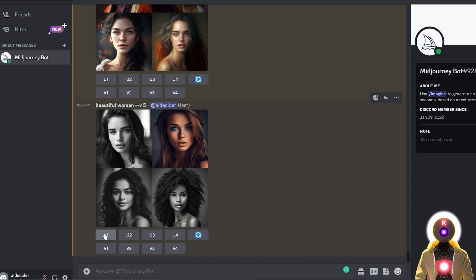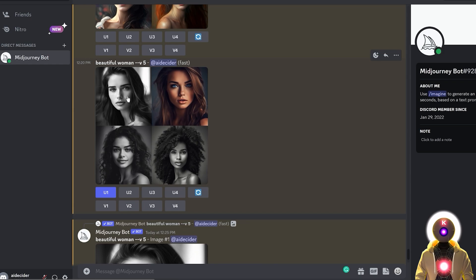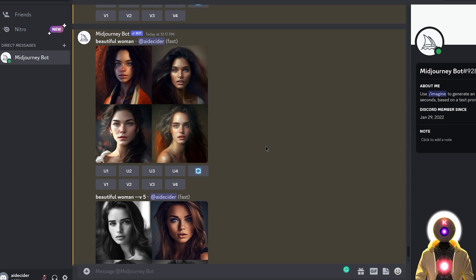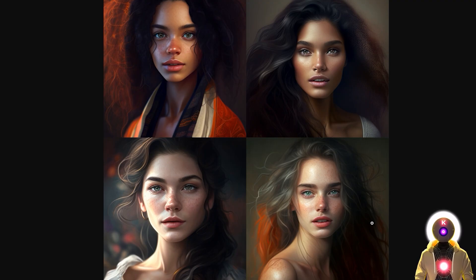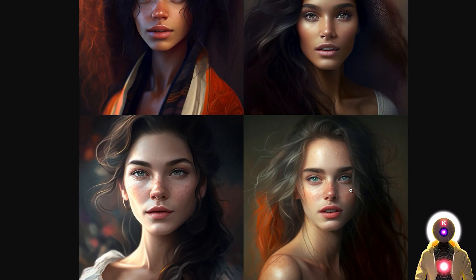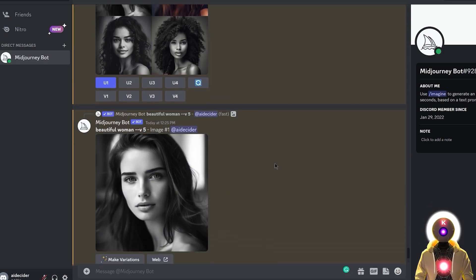That means if I click on the upscale button, I get the image basically instantly — I don't need to wait for it to upscale or regenerate. The image you see generated is already the final version. This is really cool because in V4, sometimes the upscaled image did not exactly look like the base image, which was very frustrating. Now with V5 you don't have this problem anymore.